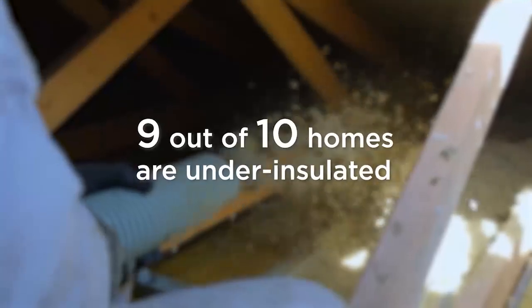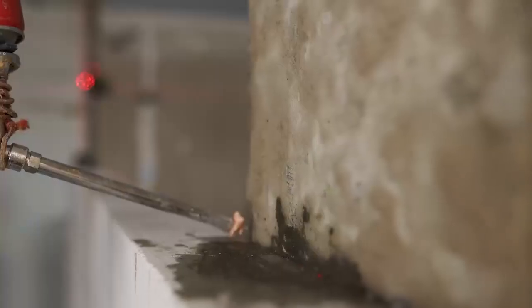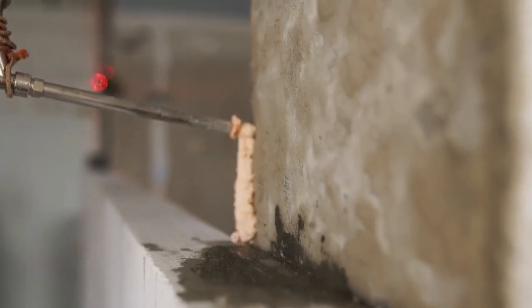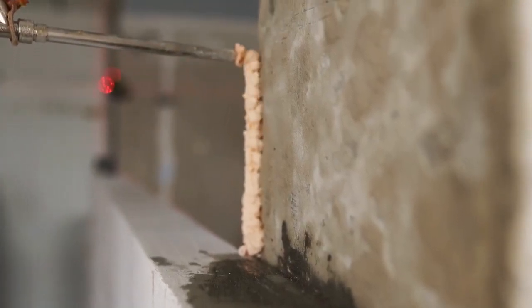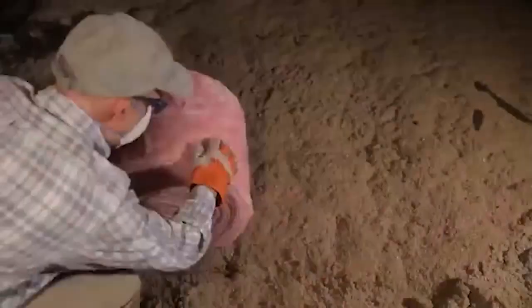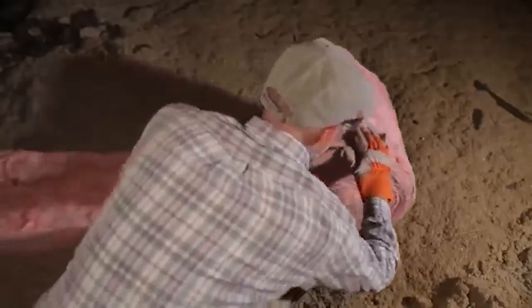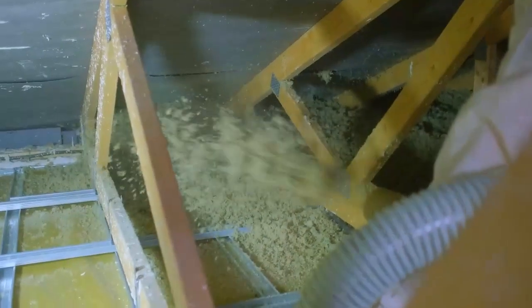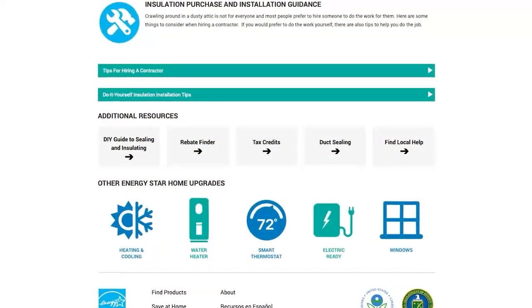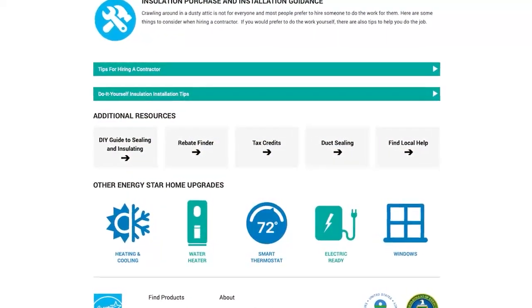Did you know that 9 out of 10 homes in the US are under-insulated? Sealing air leaks and adding insulation to your home can help you save on energy bills and make your home more comfortable in the winter and the summer. Typically, the easiest and most cost-effective place to add insulation is the attic, but it is important to first seal and cover holes which cause conditioned air to leak out the top of your house, especially when it's cold out. Sealing and insulating your attic can save you up to 8% on your annual energy bills. The Energy Star Home Upgrade Tool has guidance on where to find contractors to make this improvement.